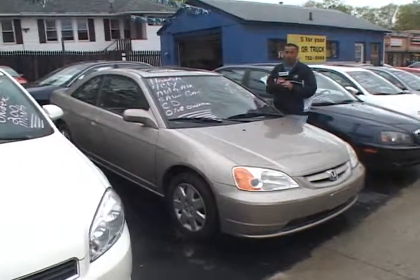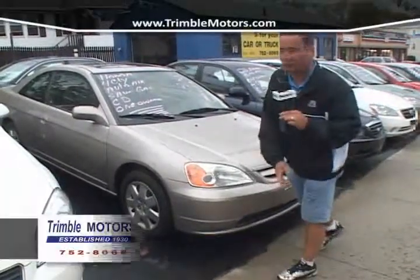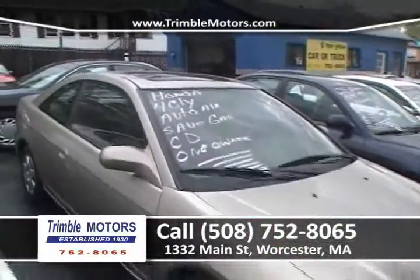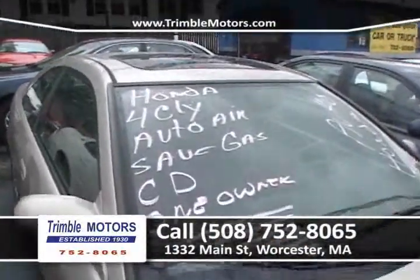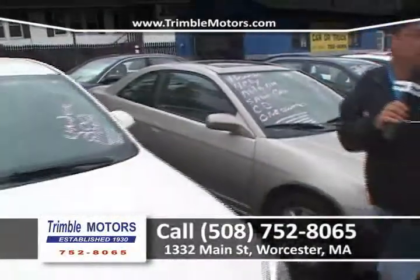Honda Civic, four-cylinder — again, what we've been talking about: gas, four-cylinder, front-wheel drive. It's a Honda — get in, turn the key. We've got the Honda reliability here, and we've got a power moonroof. Very cute car. We can get you in this car for around $150 a month only at Trimble Motors, 752-8065 or TrimbleMotors.com.